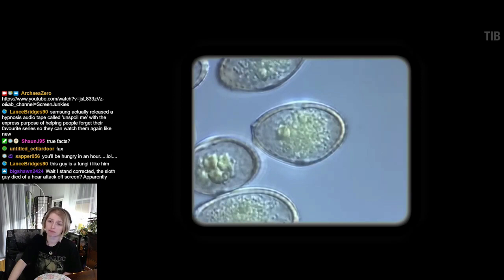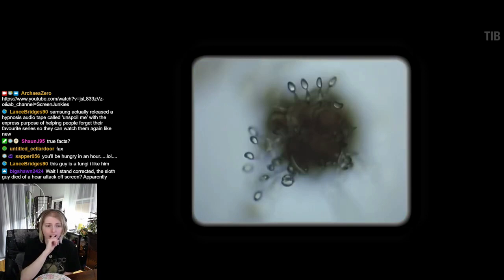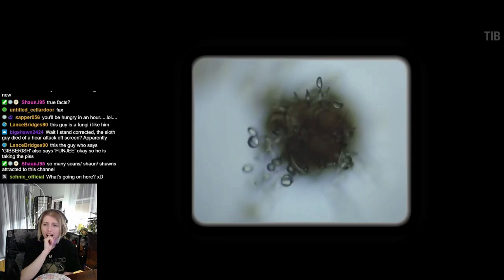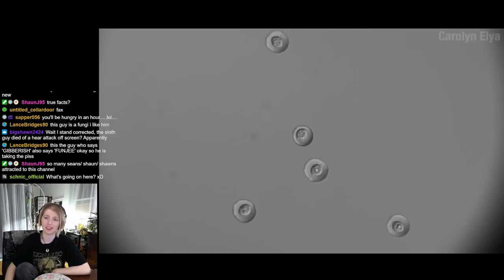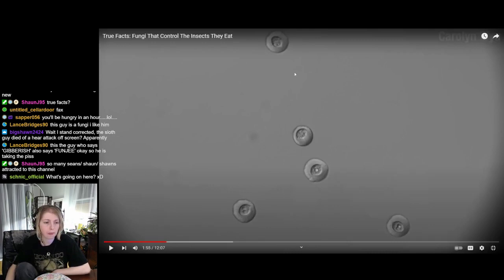Most spores aren't particularly gifted in moving, so it's quite important that they wind up close to whatever it is they eat. Fungi have evolved a number of clever ways to get spores to the right place, but perhaps the cleverest way is getting the food itself to help out. The genus Entomophthora, for example, likes to eat flies.